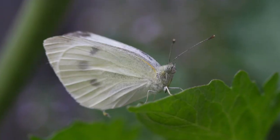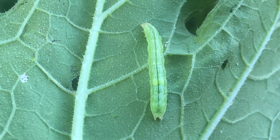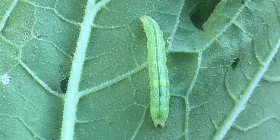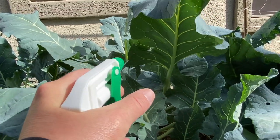When you plant your broccoli, you can cover it with row covers to prevent cabbage moths from laying eggs. If you're seeing caterpillars on your broccoli, hand-pick them. If they're a big problem, you can also spray with BT on the backsides of the leaves — that will help keep the caterpillars under control.